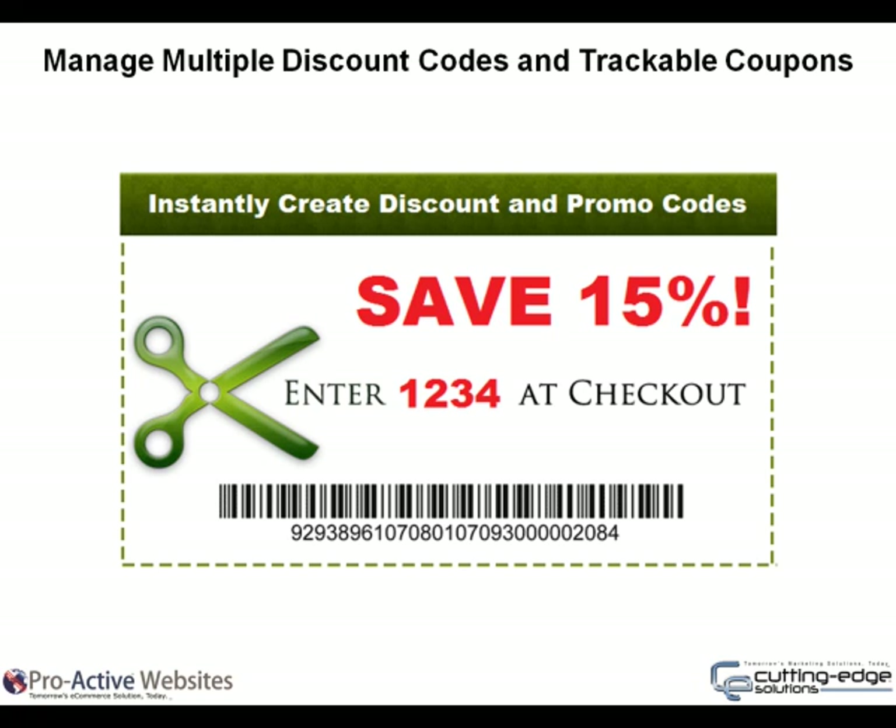Manage multiple discount codes and trackable coupons. Create unlimited discount and affiliate codes to drive repeat business to your website and brick-and-mortar store. Use the codes to build relationships with teachers, schools, churches and clubs. The cart discount tool allows you to create short-term special offers without the need for a code to be redeemed — an ideal tool for closed-door sales, end-of-the-month promotions and Cyber Monday.